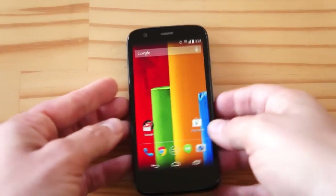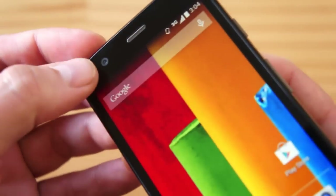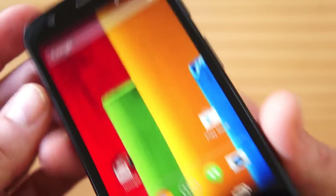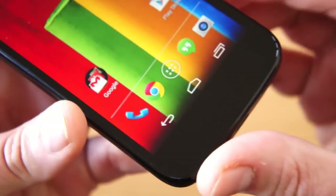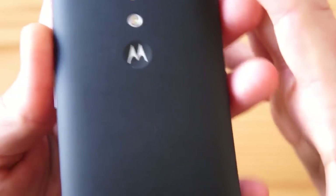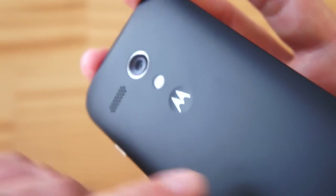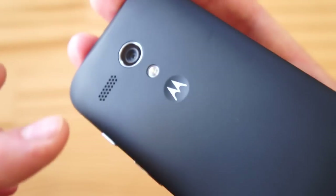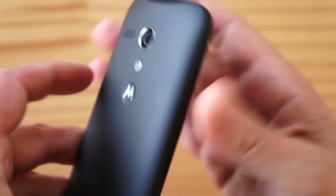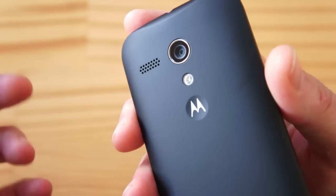Let me quickly walk you around some of the bits and pieces so you have a feel for things. At the top you have the front-facing camera and the earpiece, probably some sensors hidden there. At the bottom, of course, no buttons — just like a Nexus device. In the back you get a 5-megapixel autofocus camera with an LED flash, a speaker grill, and the Motorola logo. These two phones — the Moto G and Moto X — are so hard to tell apart. The Moto X has a 4.7-inch AMOLED screen instead.